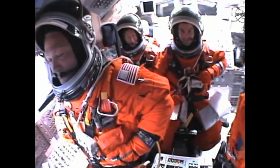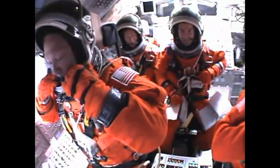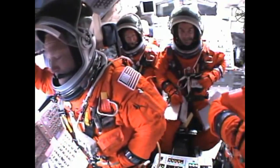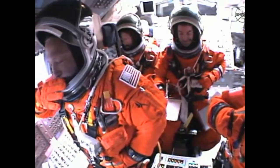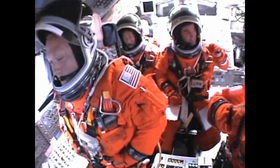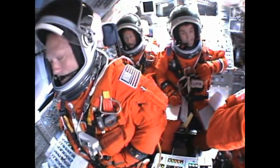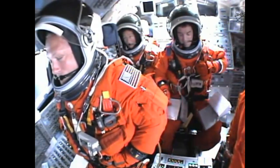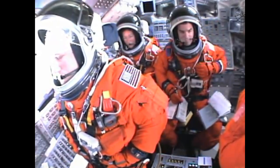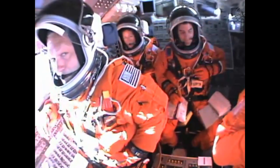Five and a half minutes into the flight. Atlantis traveling 7,700 miles an hour, 315 miles downrange. Atlantis, single engine ops 3. Single engine ops 3. The guidance officer in Mission Control confirms the computers are commanding the main engines to swivel. Single engine Zaragoza 104. We've rolled to a heads-up position now, providing better communications to the tracking and data relay satellite system as Atlantis heads uphill. Six minutes 20 seconds into the flight.